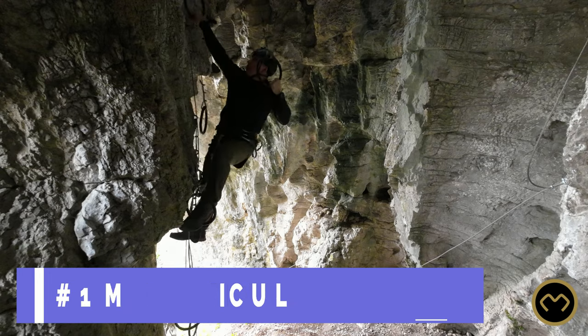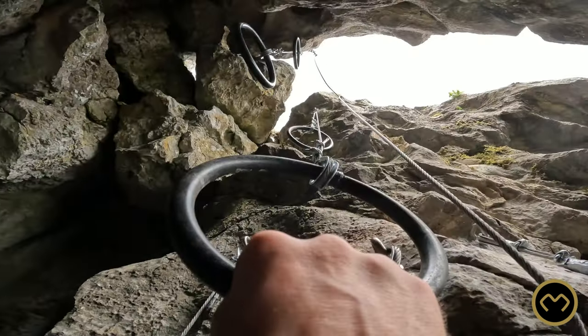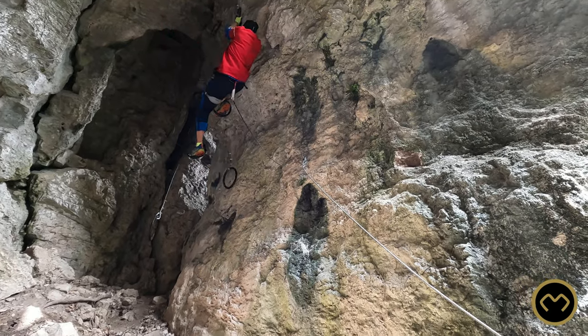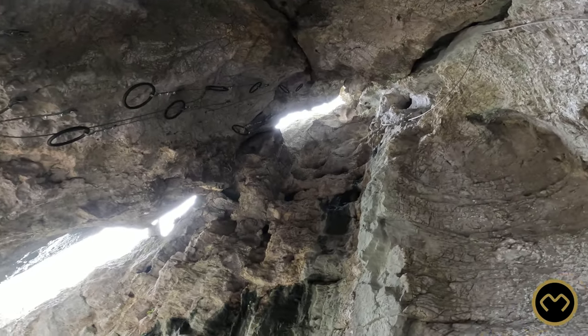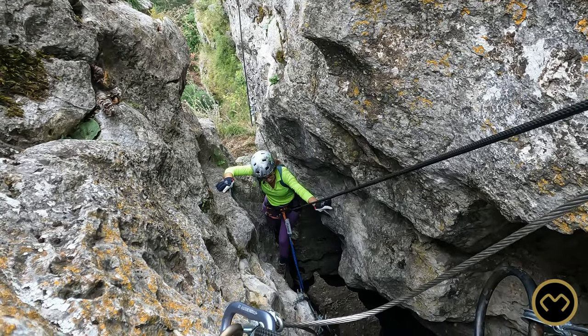Mechanical. This via ferrata has a segment made of iron rings. If you want to go up, there is no other way than to climb the iron rings. My recommendation is to have with you an efficient resting system because you'll most probably need it.